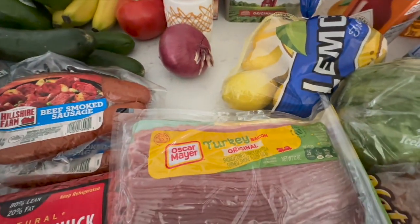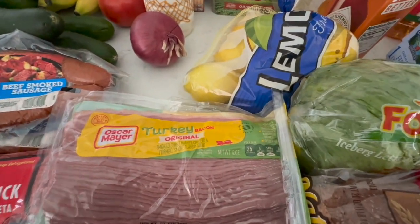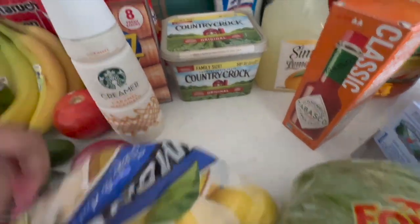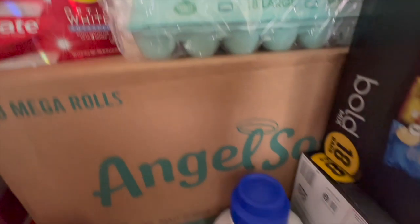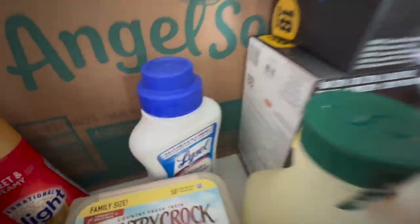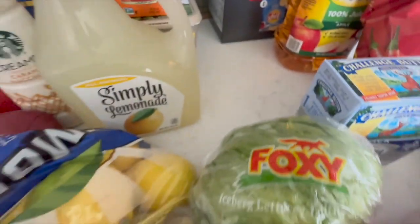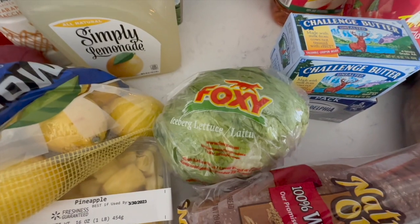I picked up some turkey bacon, pineapples, a bag of organic lemons, some butter, toothpaste, eggs, more Lysol laundry sanitizer, some Tabasco sauce for hubby and Jace, and Simply Lemonade all natural — no explanation needed.